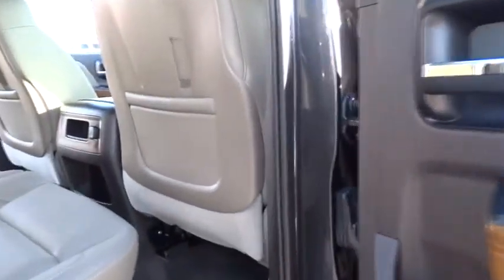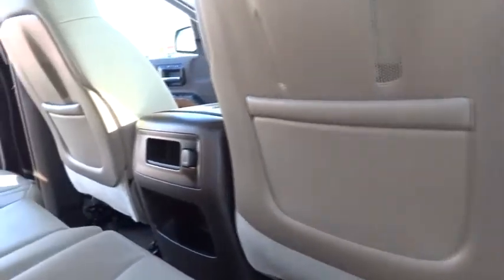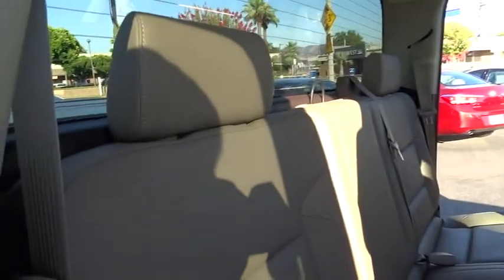Power door locks, power windows, fog lights. A vehicle like this doesn't come along every day. Come in and get it before someone else does.